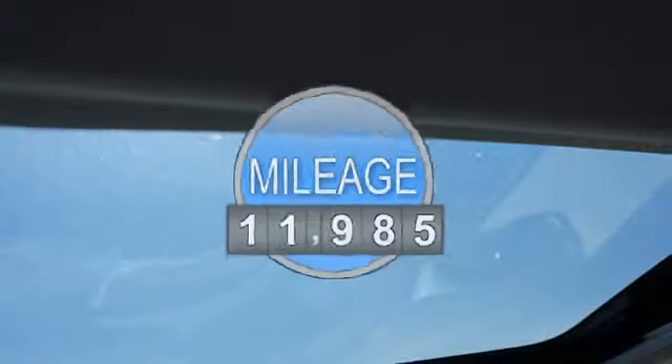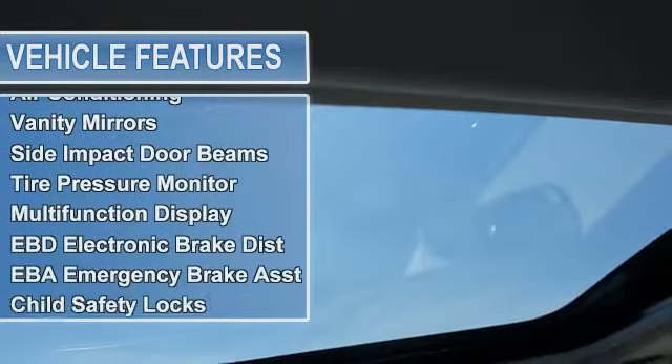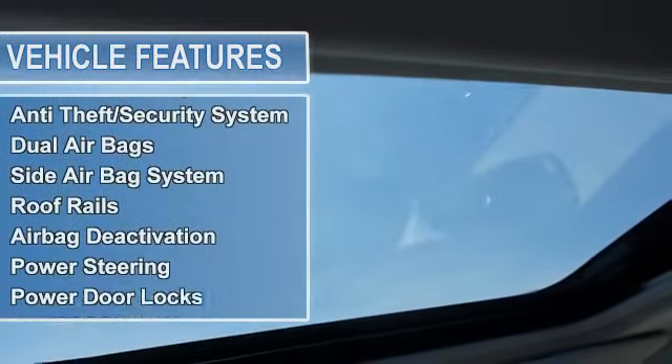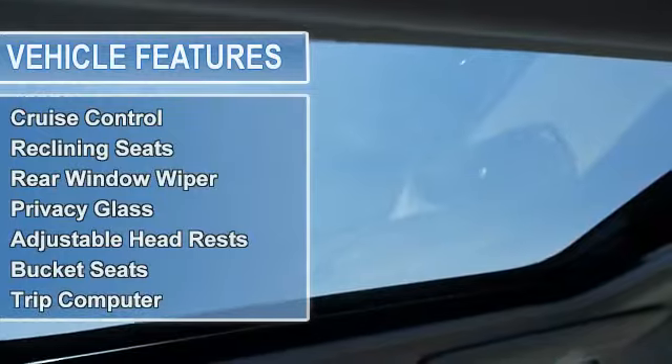Side and rear door beams, tire pressure monitor, electronic stability control, multifunction display, EBD electronic brake distribution, EBA emergency brake assist, child safety locks, traction control system.